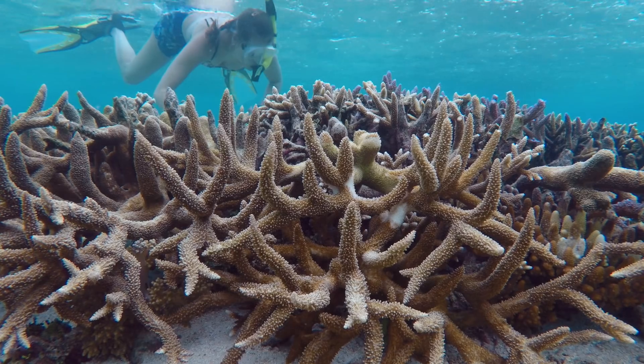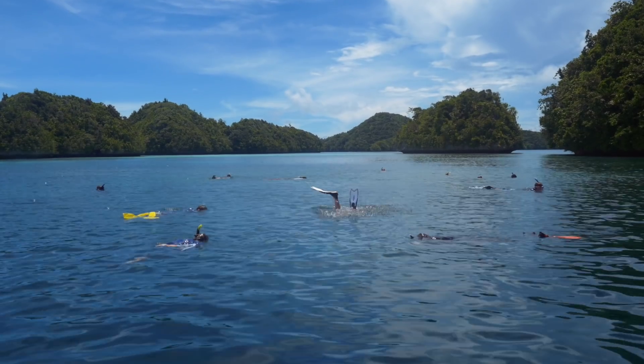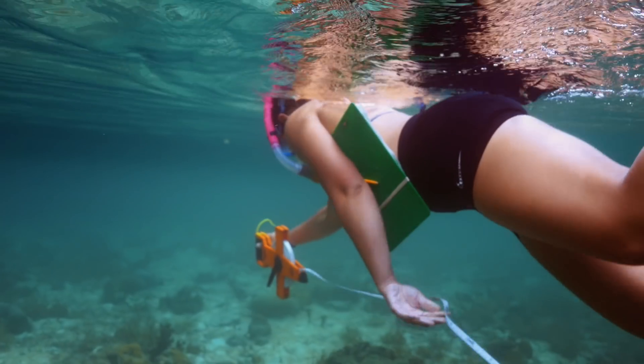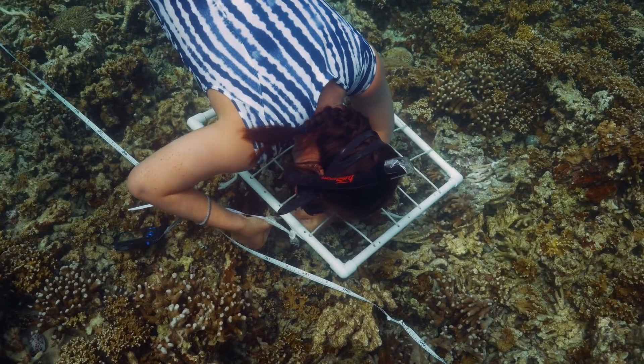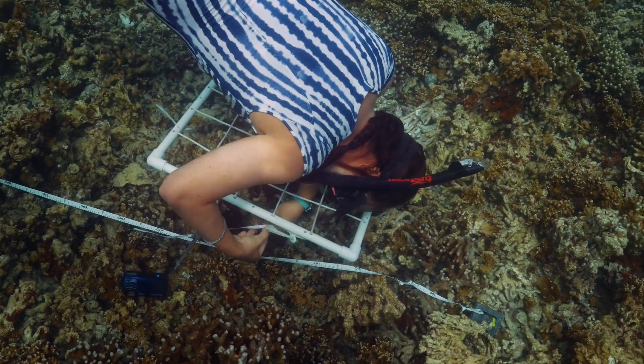The coral reefs here are absolutely spectacular. This area has one of the highest biodiversities of any place in the world, and the coral reefs here have been remarkably well-preserved from recent events such as bleaching events, which have been really catastrophic for corals in the Caribbean and other areas around the world.